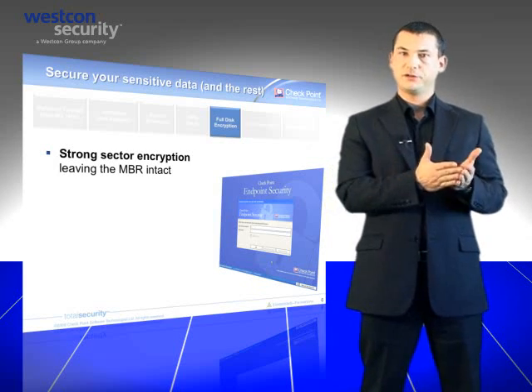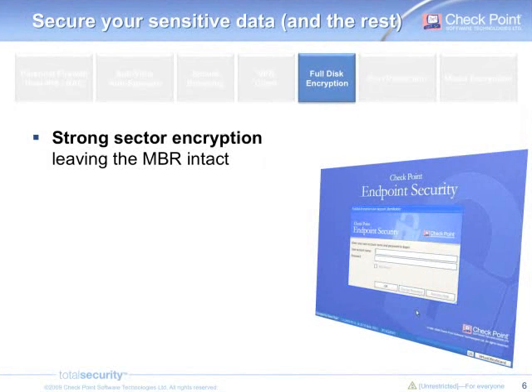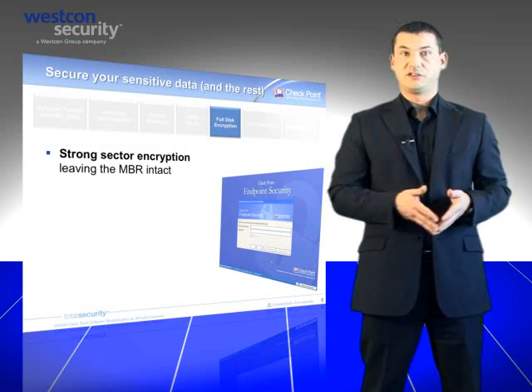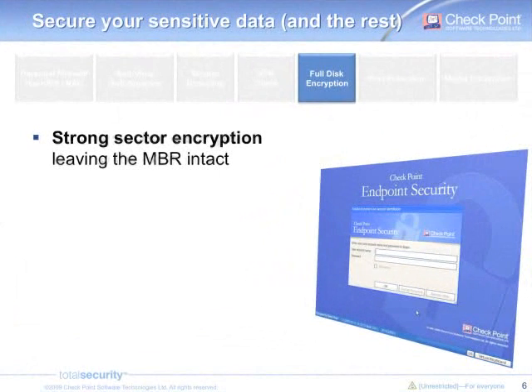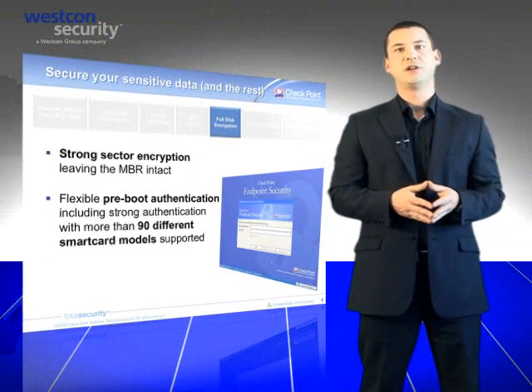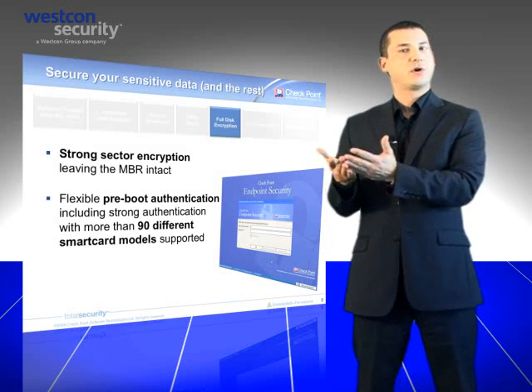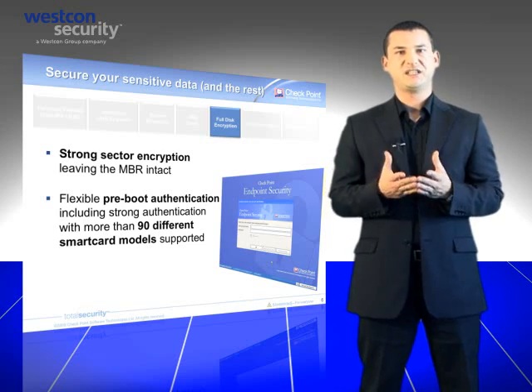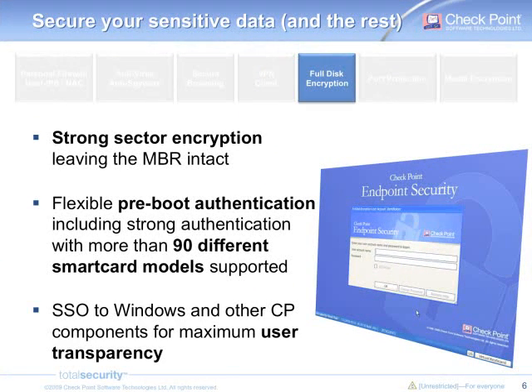Full disk encryption, available for Windows, macOS, and Linux, combines a strong sector-by-sector encryption with a pre-boot authentication — which is before the OS starts — to provide complete data protection. In case a laptop is lost or stolen, your data is fully protected and can't be accessed. Data will be automatically and transparently decrypted on the fly after a successful pre-boot authentication. This authentication can be done using username and password, or by using strong authentication such as smart card certificate. Checkpoint supports more smart cards than any other competitor on the market, with 90 different models supported. As user transparency is key when securing an endpoint, Checkpoint SSO will provide single sign-on to Windows and other Checkpoint components such as media encryption and VPN client. All the user needs to do is authenticate once at pre-boot when starting their machine, and that's it — SSO will take care of the other authentications.